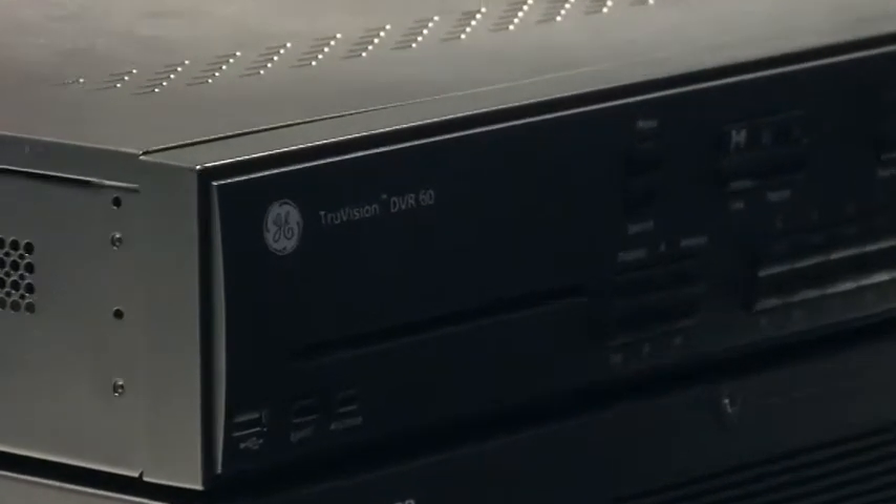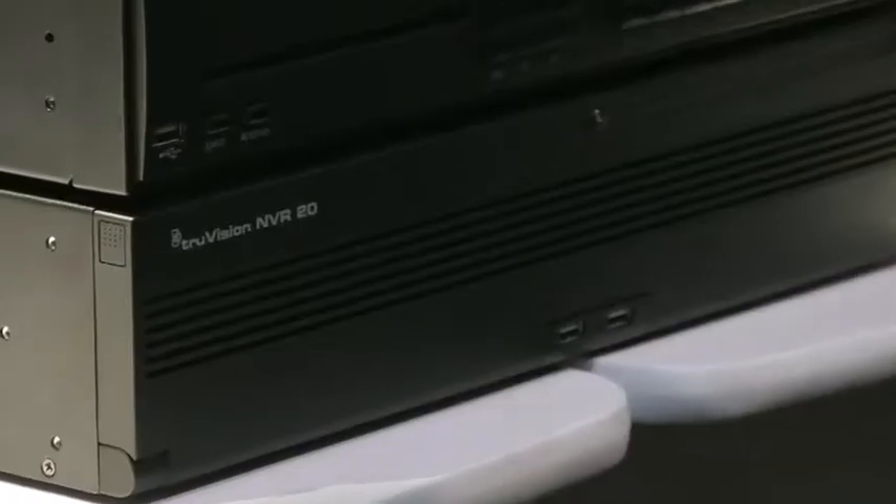The first thing I'd like to talk about is our DVR-60. It's a hybrid recorder that does 16 analog and 8 IP channels. We also have our new network video recorder, the TVN20, which comes in an 8 or 16 channel count with up to 16 terabytes of storage.